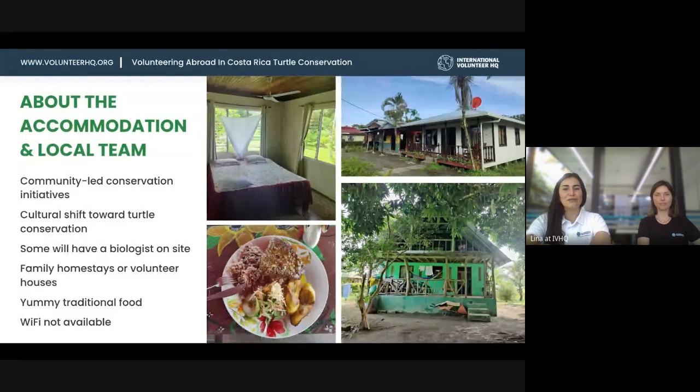The great thing about the local teams in these villages is that the conservation efforts are community-led initiatives. There was a cultural shift — in the past, these villages used to eat turtle meat and eggs and poached them to sell. Since the project started, the whole village is now dedicated to turtle conservation, which has allowed turtles to thrive again. Some placements will have a biologist on site who can teach you about the conservation efforts and their real impact.